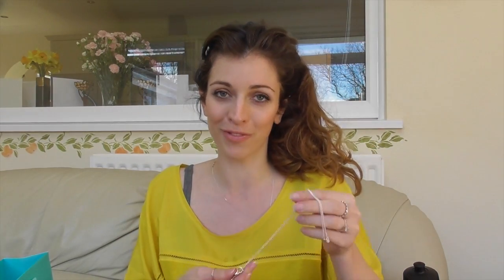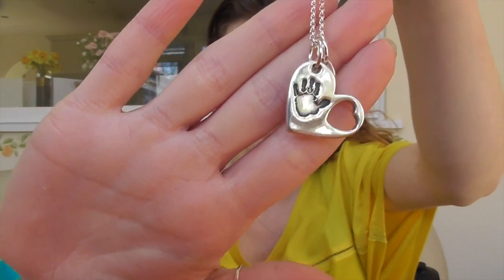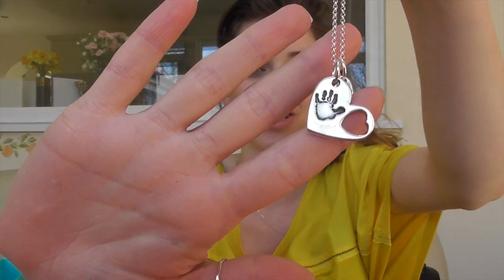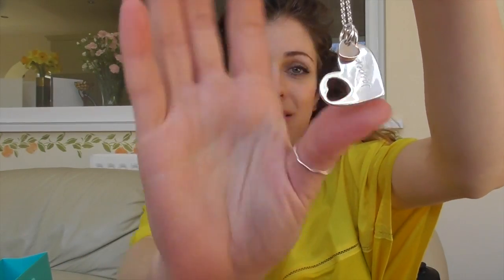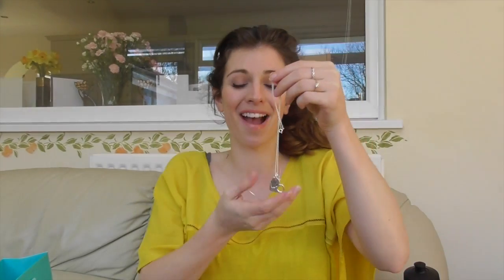And then the last thing I actually got for myself, which is a bit embarrassing. It's something I've been wanting for ages and I did drop a few hints to people but no one followed them. And it's this heart-shaped handprint necklace — just this handprint that I sent off to them, and then it has his name on the back. I love it. I think it's so nice — I'm going to do a little review of it. It's just such a lovely sentimental gift to buy yourself.